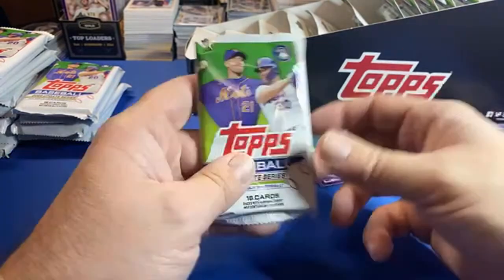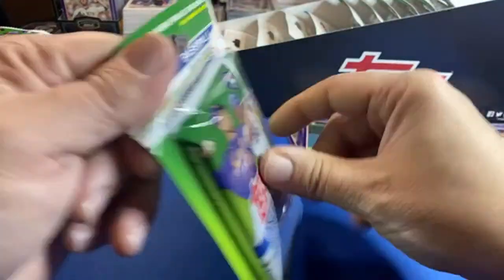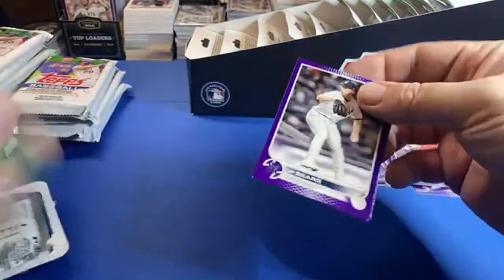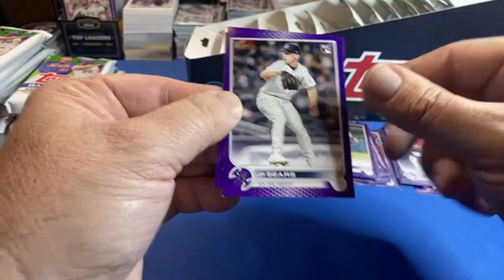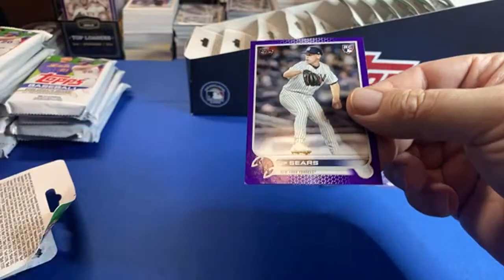Yeah, there's definitely a Julio and Witt out there because I've seen them on eBay. JP Sears — that one has some corner damage. Jake Fraley — that's the negative about this product. I wish they would put these in the packs: one, people could pack search the purples and see some of the numbers, and two, for the quality, I'd love if they were in the packs.